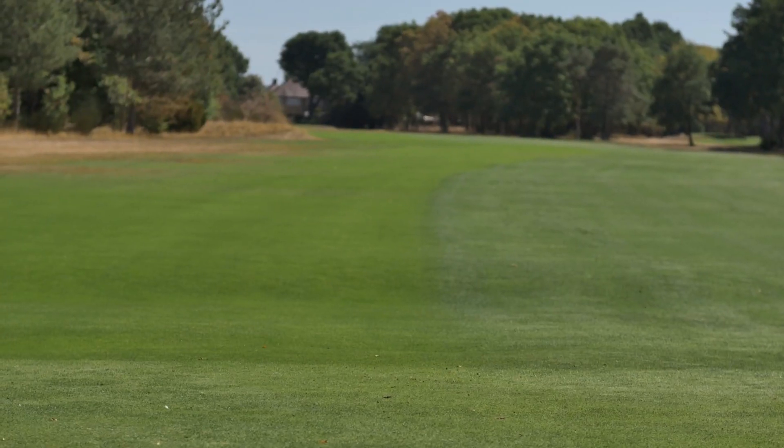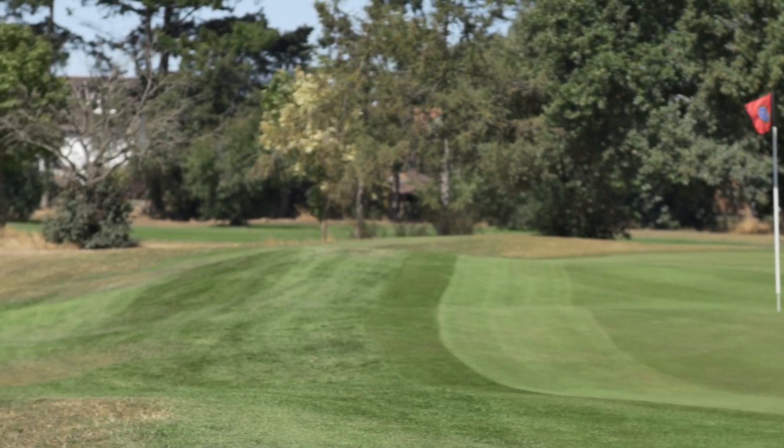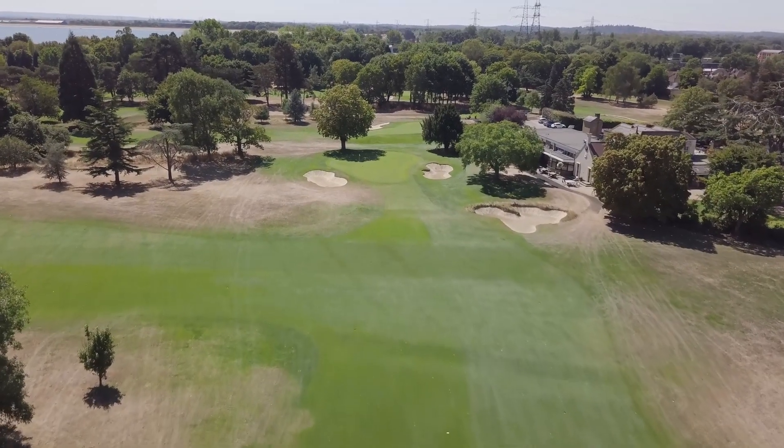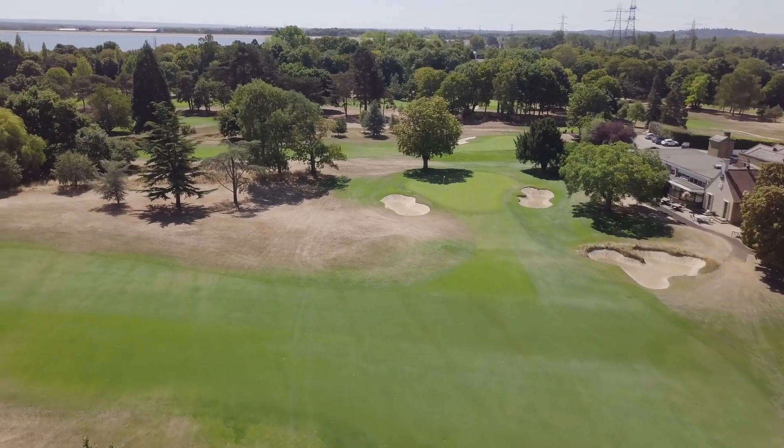What's been really evident is the difference between areas that have been treated and not treated. Some areas are receiving irrigation on runoff areas and they're not treated — they're only a tinge of green — whereas the area that has been treated is looking very solid, and we're really happy with the quality of the turf we're producing.